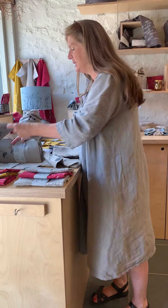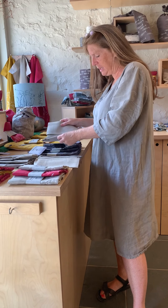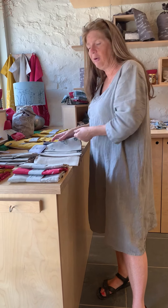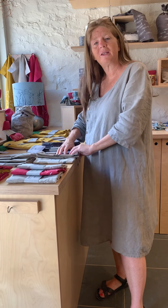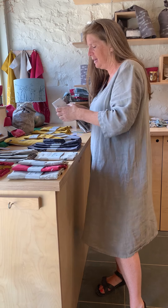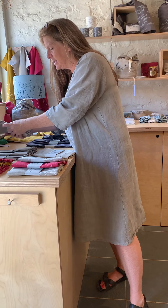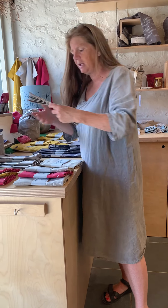We've also got tea towels — we're sort of famous for our linen tea towels. They're incredibly good quality and they wash beautifully. With linen, the more you wash it, the better it gets, the softer it goes. You probably know if you've got linen clothes — after the first few washes it feels really, really beautifully soft.